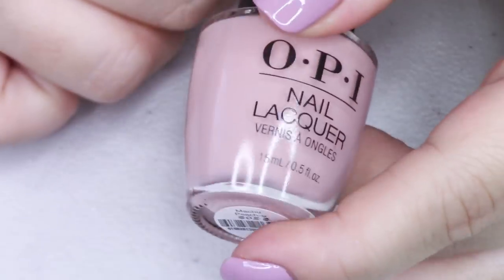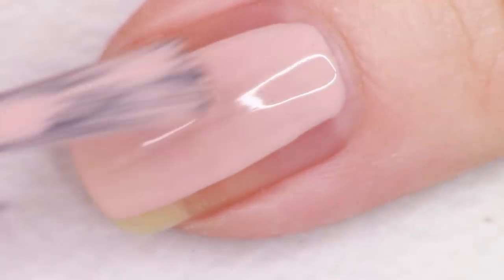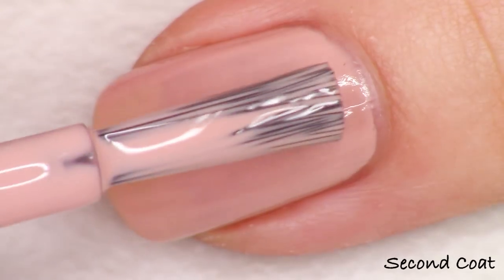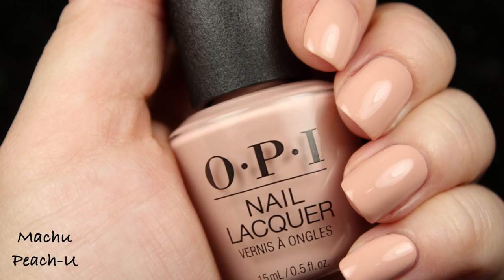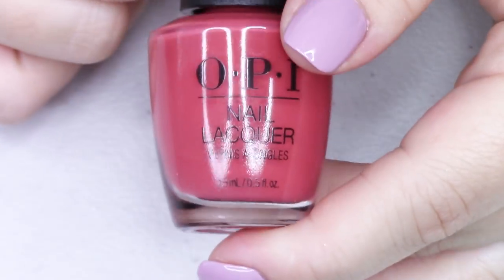We have a couple neutrals in the collection that are very similar to each other. This is the lighter one and the slightly warmer toned one. This first one is called Machu Peach U and this is beautiful. This is one of the polishes I was talking about that you could maybe go for that third coat — it wouldn't hurt anything. It's gorgeous — really really gorgeous. I feel like it's quite similar to the other neutral in the collection. As a polish it stands alone really nicely as a peachy beige with a tiny pinch of mauve or something.